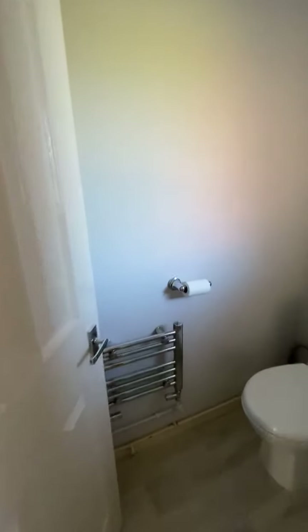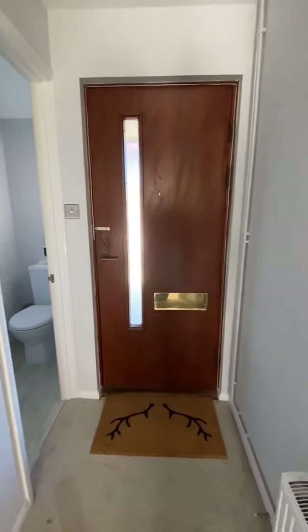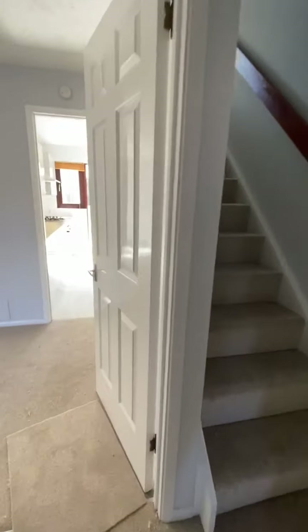First things first, we've got a downstairs loo — ideal for guests and young children — with the usual wash-hand basin and a window to the side. It's nice to see this house has retained the original wooden front door; I think it looks a class above some of the PVC alternatives.